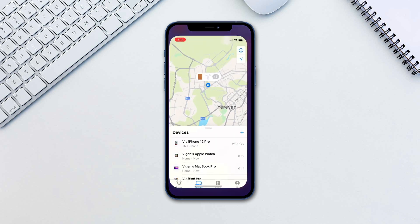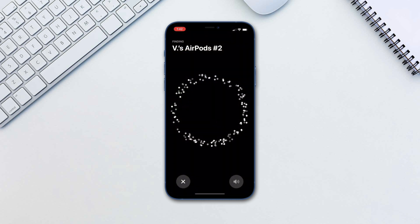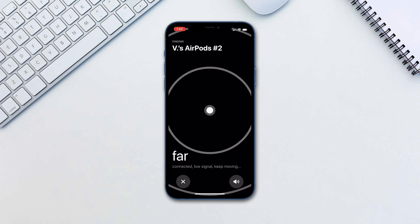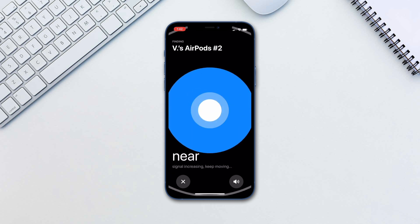Now to find it, go to Find My, tap on the AirPods and tap Find. Your iPhone will now scan for its whereabouts. It will give you both haptic, visual, and audio cues based on how far you are from the AirPods.